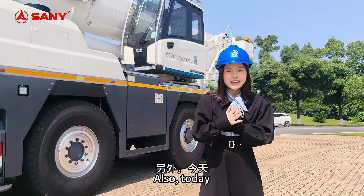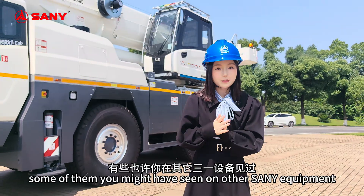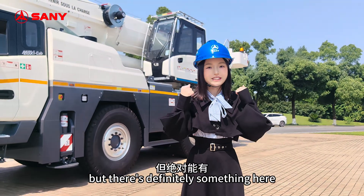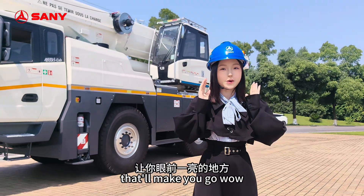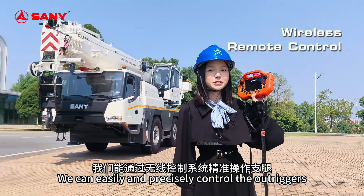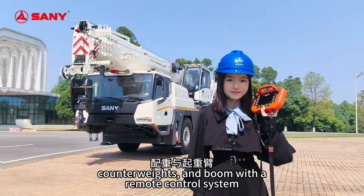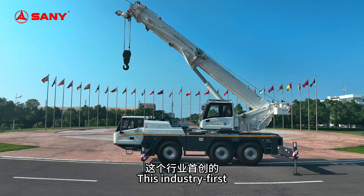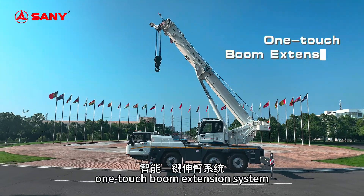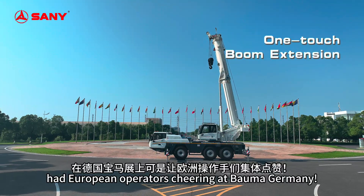Today I'm going to show you some features that will get you excited. Some of them you might have seen on other Sany equipment, but there's definitely something here that will make you go wow. We can easily and precisely control the outriggers, counterweights and boom with the remote control system. This industry-first smart one-touch boom extension system had European operators cheering at Bauma, Germany.